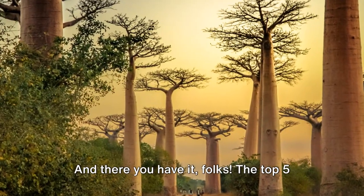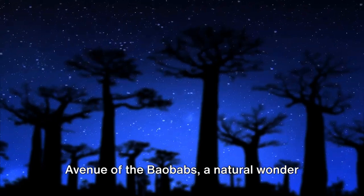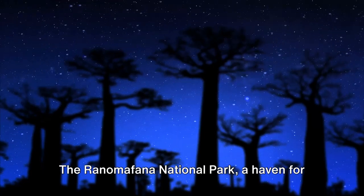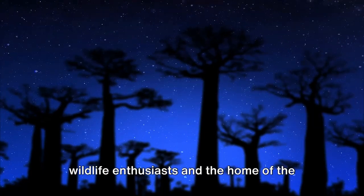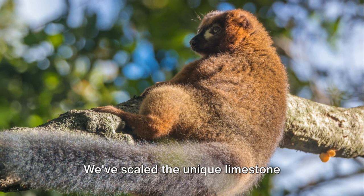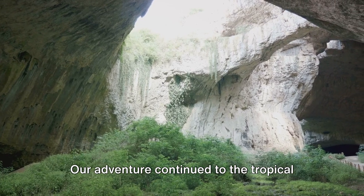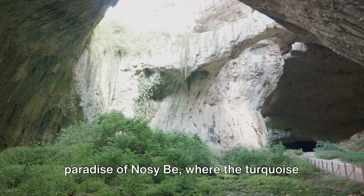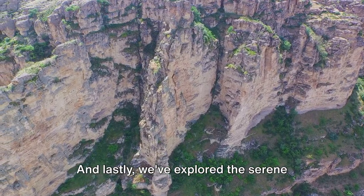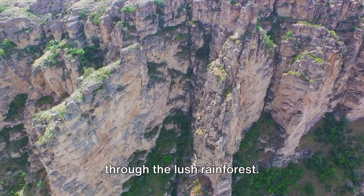And there you have it, folks — the top 5 must-visit places in Madagascar. To recap: we've journeyed through the Avenue of the Baobabs, a natural wonder where trees reach for the skies. The Ranomafana National Park, a haven for wildlife enthusiasts and home of the golden bamboo lemur. We've scaled the unique limestone formations of Tsingy de Bemaraha, a testament to the power of nature's artistry. Our adventure continued to the tropical paradise of Nosy Be, where the turquoise sea meets the white sand beaches. And lastly, we explored the serene Andasibe Mantadia National Park, where the distinctive call of the Indri lemur echoes through the lush rainforest.